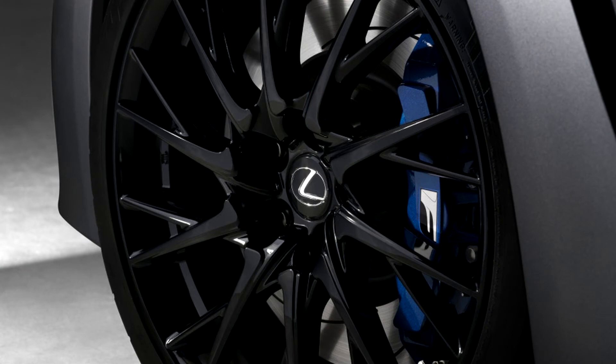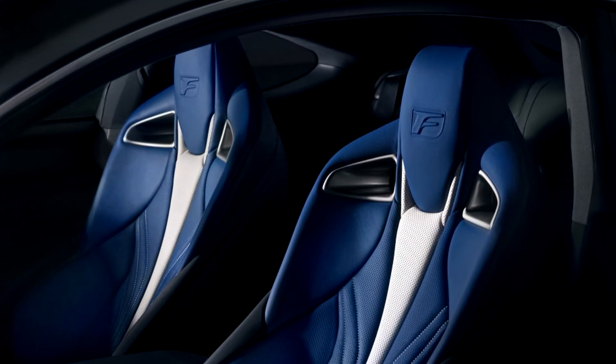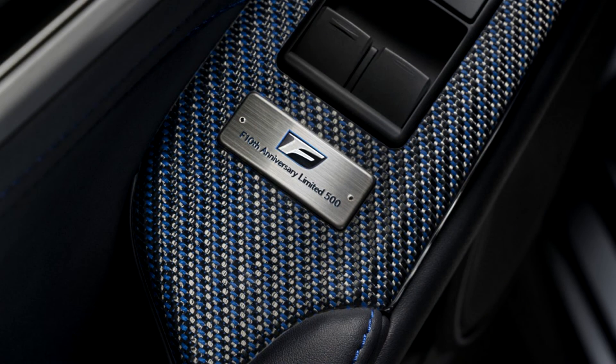The GS F, despite being a more sober-looking sedan, has the wilder interior. The back seats get blue leather highlights to match the fronts, the dash is wrapped in blue suede, and more blue carbon fiber trim is fitted to the center console.